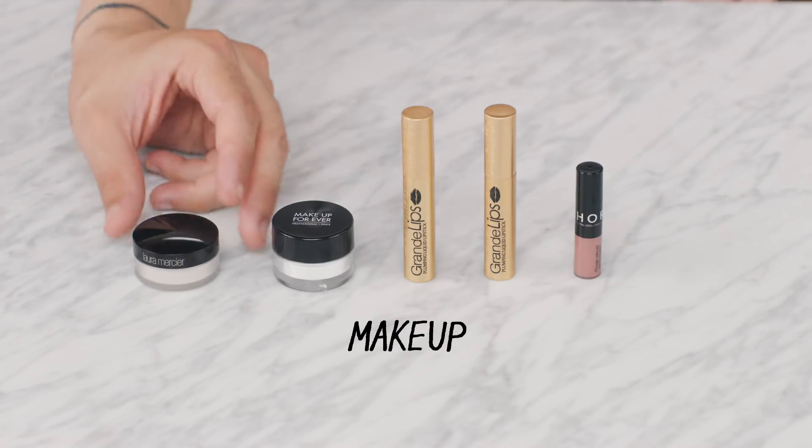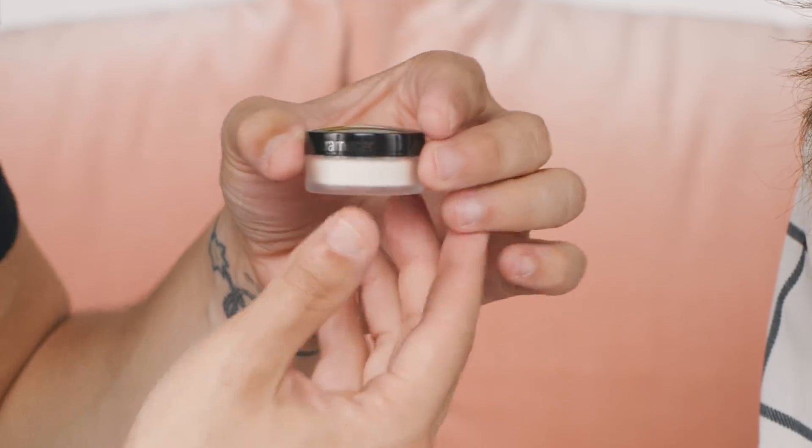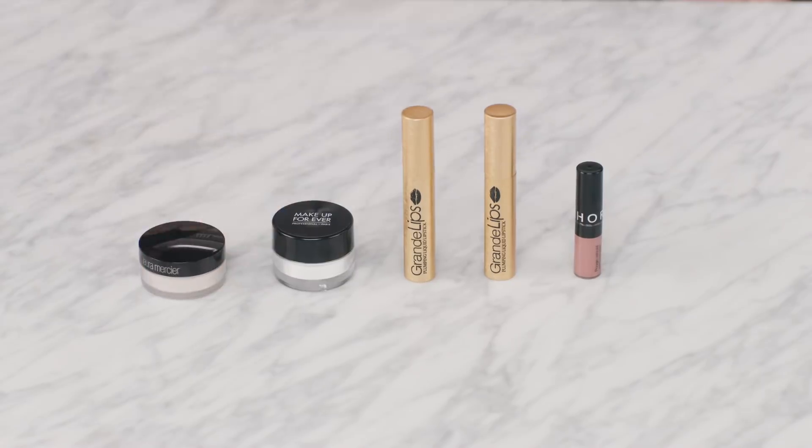First up, we have a makeup artist's favorite. This is from Laura Mercier, and it's the Translucent Loose Setting Powder. This is a must-have for holiday parties because it's going to lock your makeup in place. It's a translucent finish, it looks great on any skin tone, and it's really designed for holding makeup in areas of concern where you have a little extra shine — right in the center of the brow, maybe around the nose. Huge fan favorite.